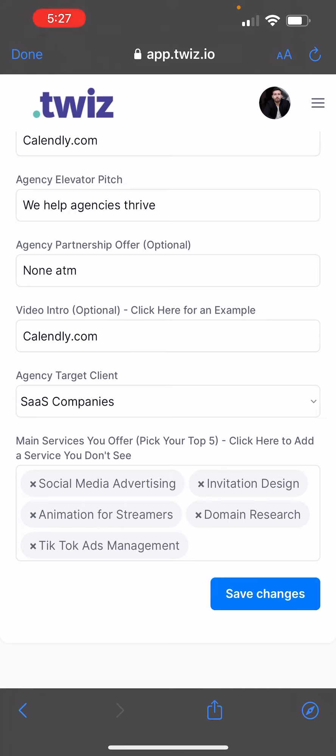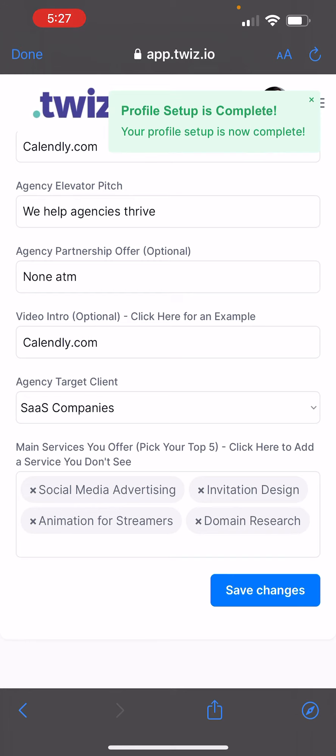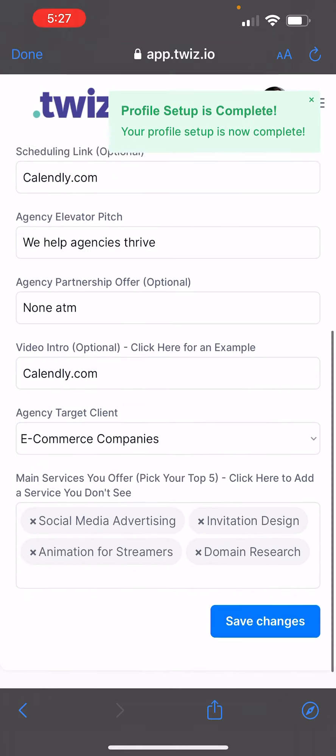So let's say you want to get matched with more people who do TikTok ads management — I would then remove TikTok ads management as a service. You then will save your changes and everything will be updated. Or let's say you want to change your targeting and now you want to target e-commerce companies — just hit save and everything will be updated.